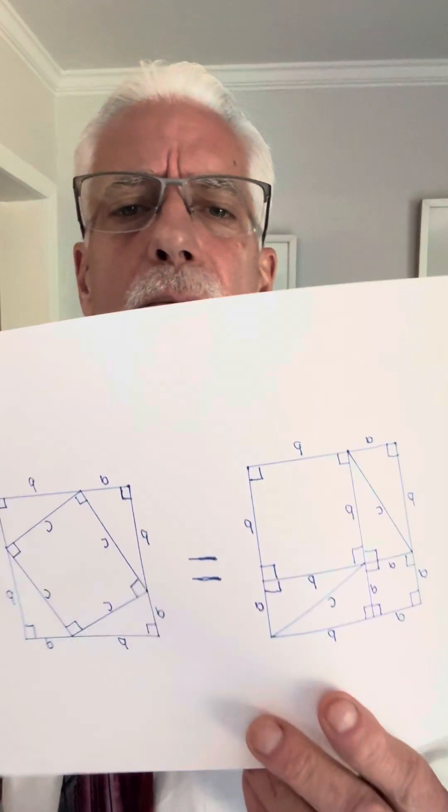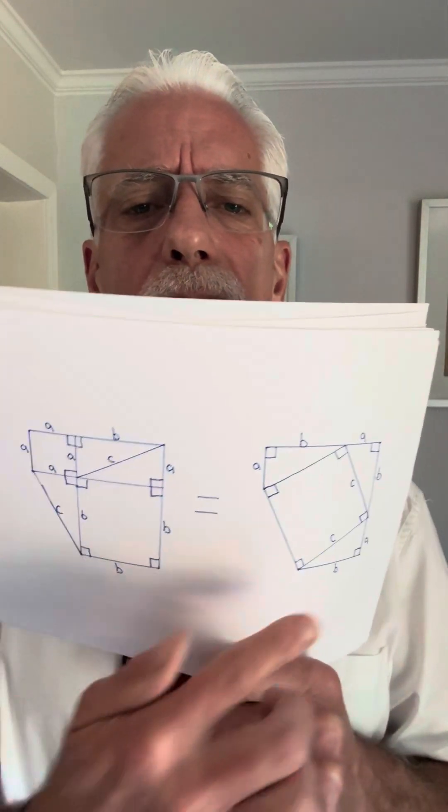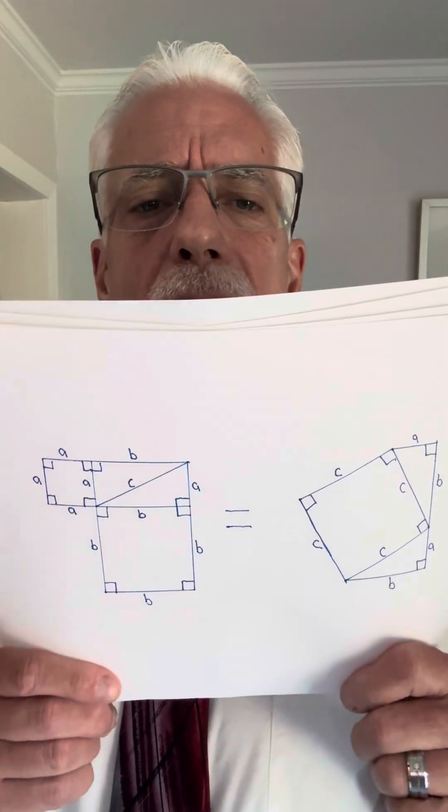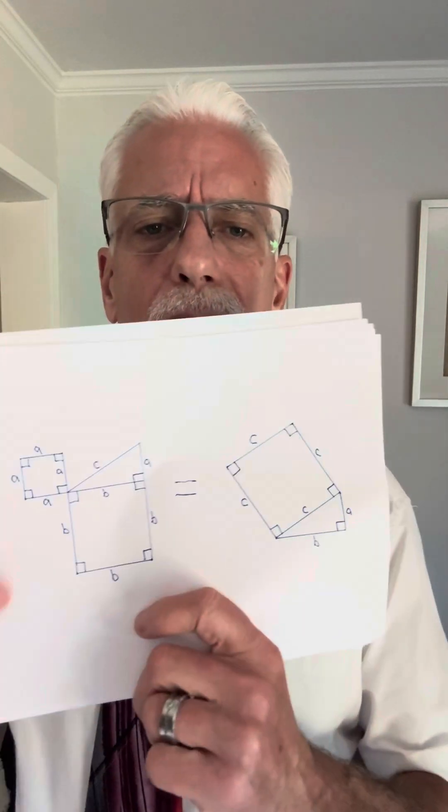Now we're in a basic algebra class and we have an equal sign. Whatever I do to this side, I can do to this side and it keeps the equal sign valid. So I'm going to take away one triangle from both sides — the equal sign is still valid. I'll do it again, taking a second triangle off both sides — the equal sign is still valid. I'm going to do it again, take one more triangle away to keep that equal sign valid. I'm going to take a third triangle off of both sides — it's still equal.